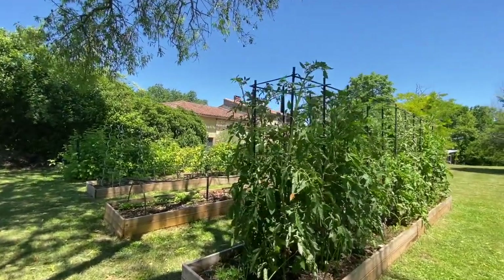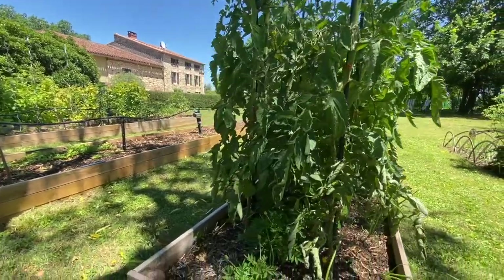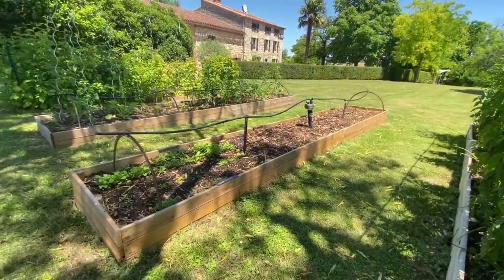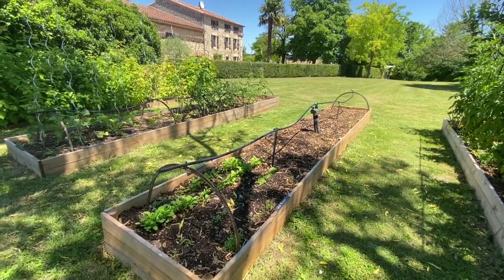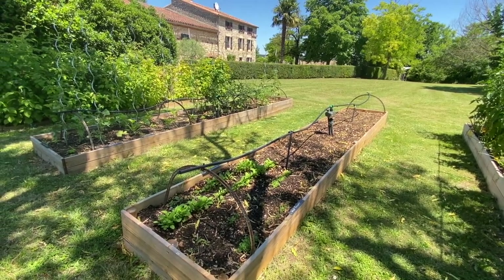This is the permaculture bed — you can see there are layers and layers of different types of soil in there, manure and straw. This was the last bed we put in so that we could try and grow some root vegetable crops, because the earth is quite hard here, quite clay, so the roots wouldn't go down otherwise.